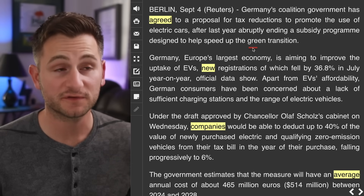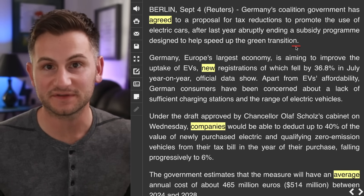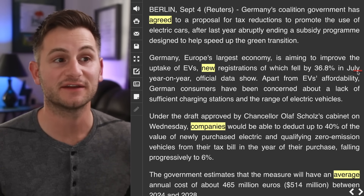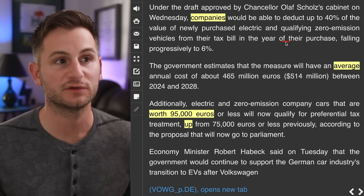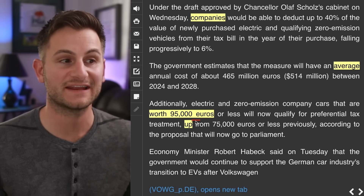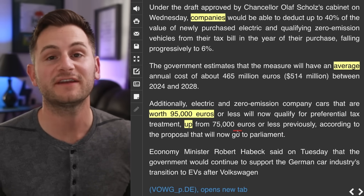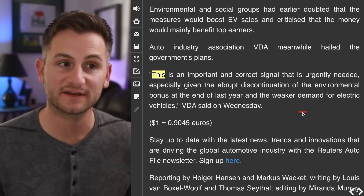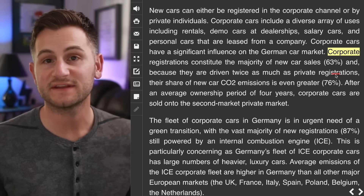Germany's government has agreed to a proposal for tax reductions to promote the use of EVs. They've come to the realization that abruptly ending some of those EV subsidies last year may have been a mistake. New EV registrations fell by over 36% in July year-over-year. This is still a draft, but they're proposing that companies would be able to deduct up to 40% of the value of newly purchased EVs from their tax bill in the year of their purchase. Additionally, electric company cars worth 95,000 euros or about $105,000 or less will now qualify for a preferential tax treatment, up from 75,000 euros previously. The VDA Auto Industry Association said this is an important and correct signal that's urgently needed.